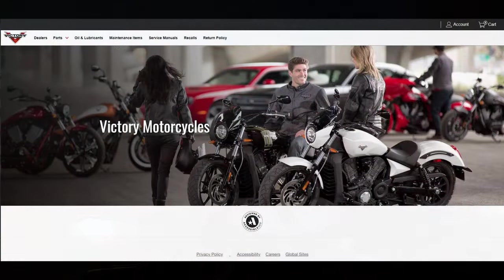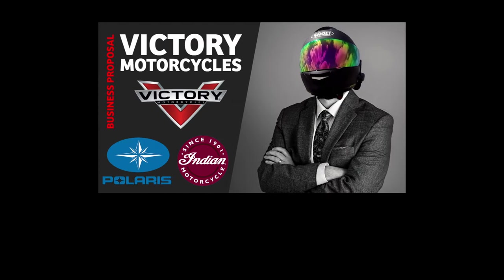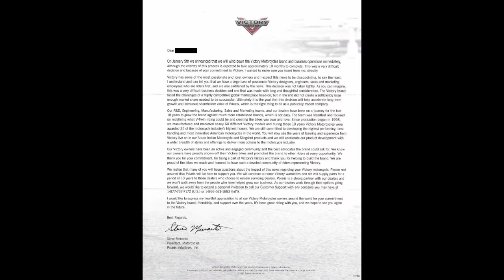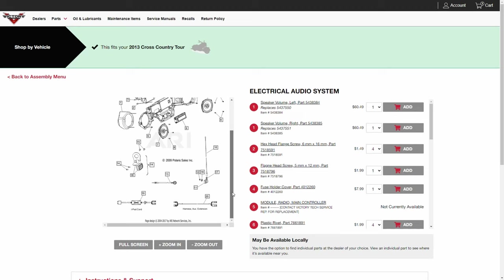We all know Victory Motorcycles wound down production in 2017. OEM parts availability was guaranteed for 10 years by Polaris. As Victory OEM parts become more difficult to get, Victory owners are looking for what their options are to continue supporting the bikes they love for years to come.